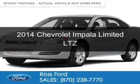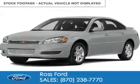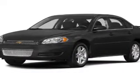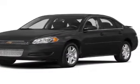This is a used 2014 Chevrolet Impala Limited. It's powered by front wheel drive, a 3.6 liter 6 cylinder engine and a 6 speed automatic transmission.